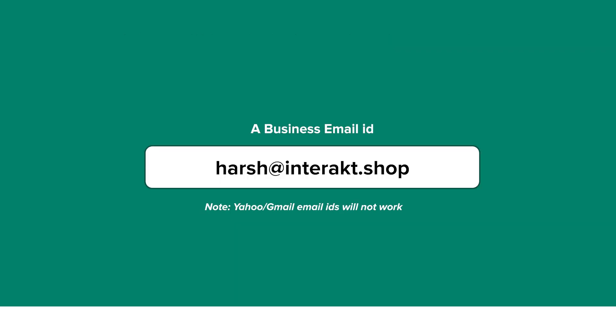Secondly, a business email ID as per your company domain would also be required. Yahoo or Gmail email IDs will not work.